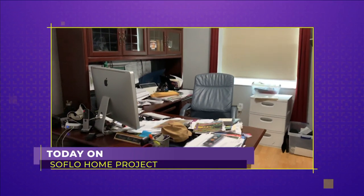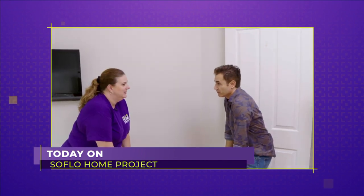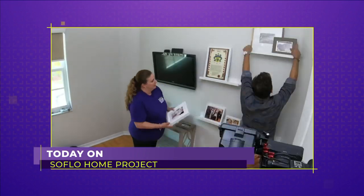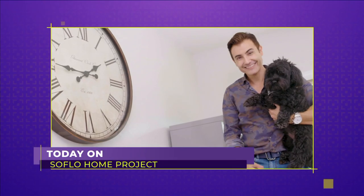Today on SoFlo Home Project — there was everything in this room, right? The show's name is SoFlo Home Project. I love how it all comes together. Looks good, right? He likes it.